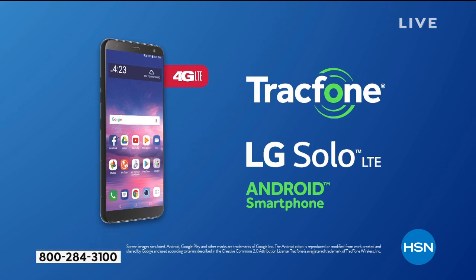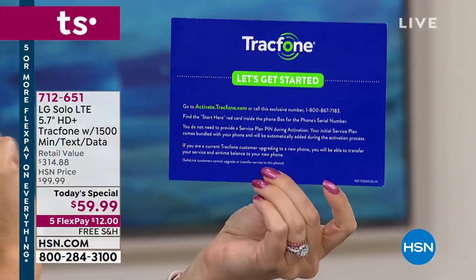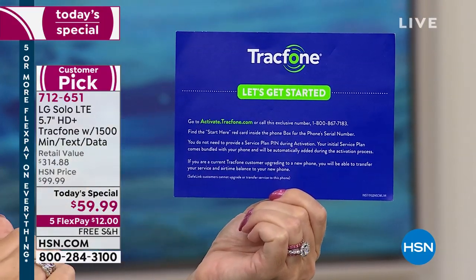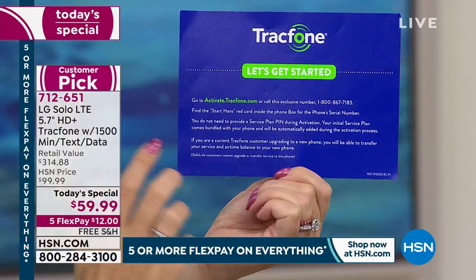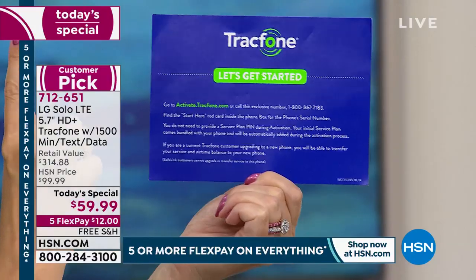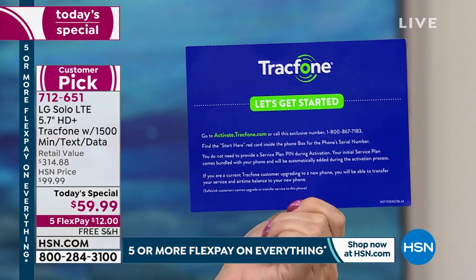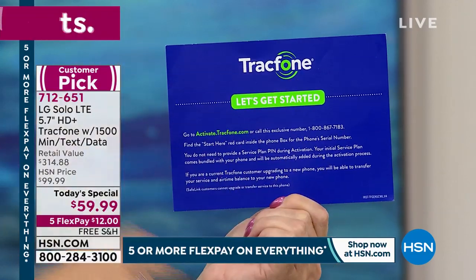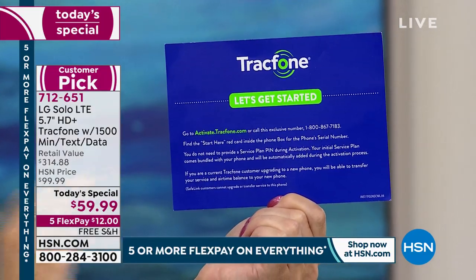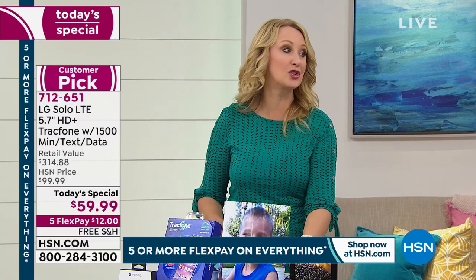When you get this home, in your package you'll find a 'Let's Get Started' welcome card. Find the red 'Start Here' card — it has individual numbers on it. All you do is call a representative or go online. The minutes are already preloaded. You can have all your minutes and your old phone number ported over. Everything can be done seamlessly through that easy process — everybody can have this up and running out of the box in just a matter of minutes.